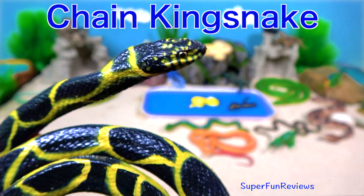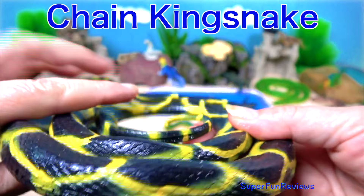The chain king snake. It's a harmless, colour-bred species endemic to the US and Mexico. It's a favourite amongst collectors.